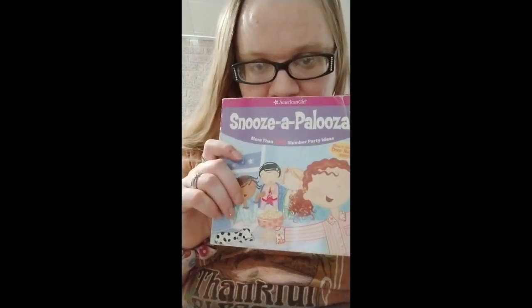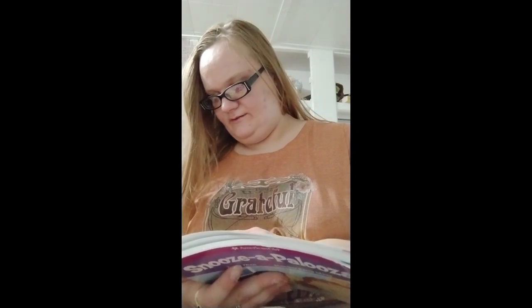I'm not a juggler but that didn't turn out too bad! Now I'm going to show you a party idea from one of my favorite books from childhood called Snooza Palooza, published by American Girl in 2005. This has a bunch of slumber party ideas in it. The one I'm going to show you today is called Glitter Gala. I'm going to read it to you in case you're interested in doing it yourself.